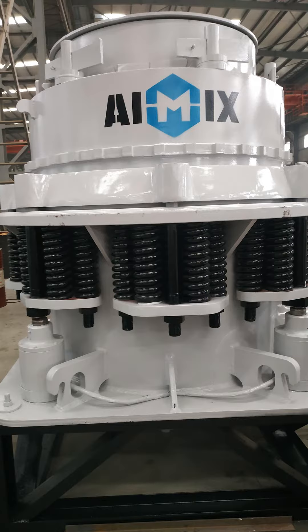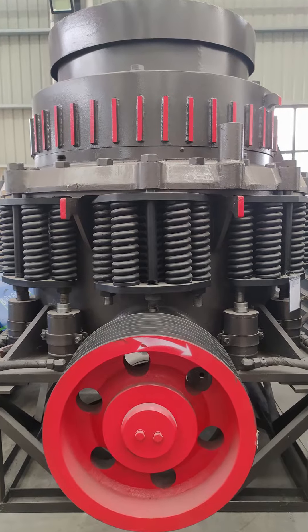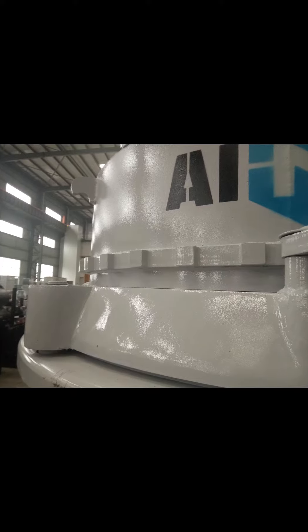A Cone Crusher is used for the second fine crushing, with automatic control for more secure and reliable operation. It offers strong stability, high efficiency, and energy-saving and environmental protection effects.